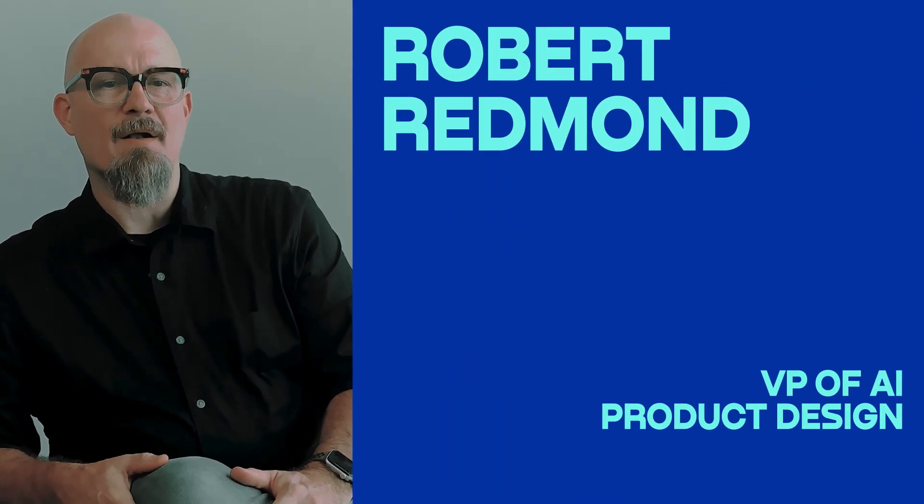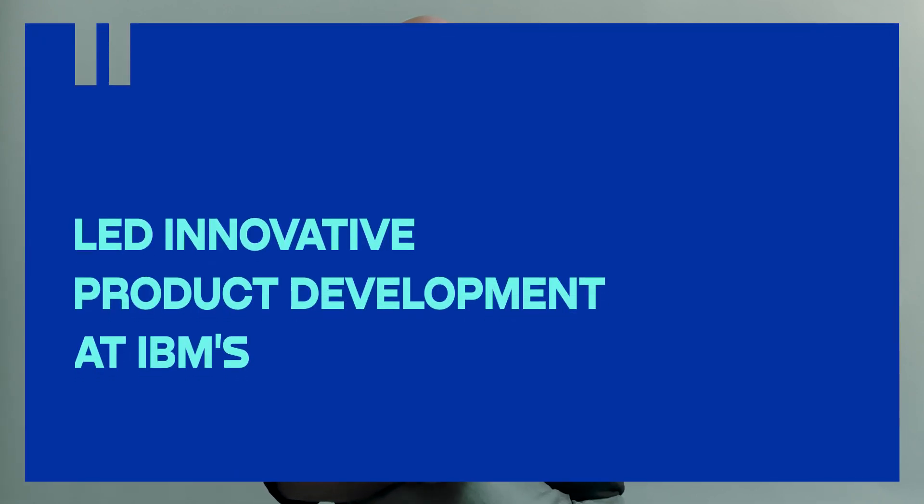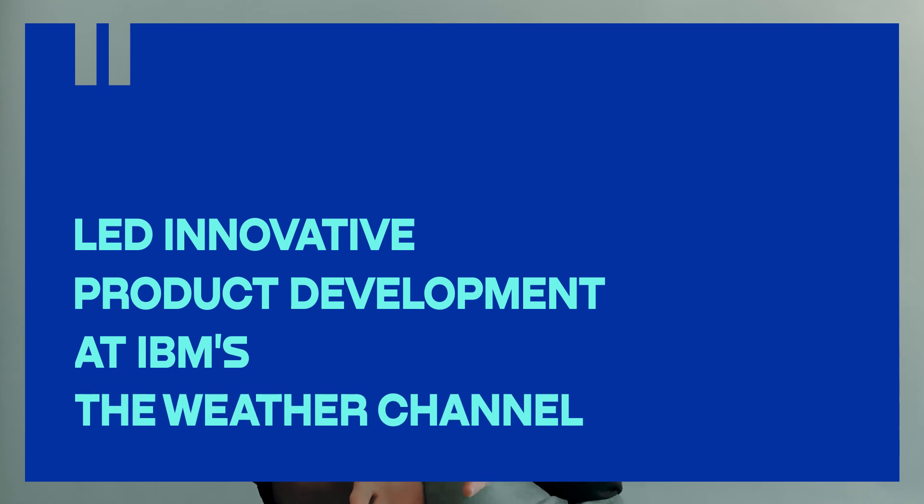Hi there, I'm Robert Redmond and I'm a VP of AI and product design. I've led innovative product development with the likes of the Weather Channel and IBM, and work with hundreds of Fortune 500 brands to craft powerful AI and data-driven user experiences.